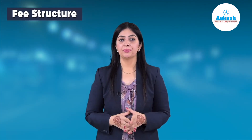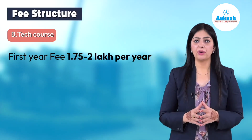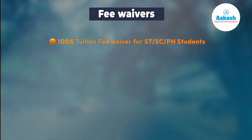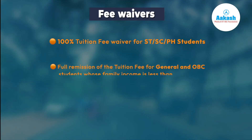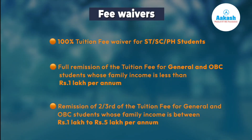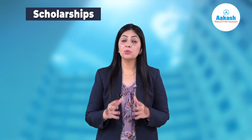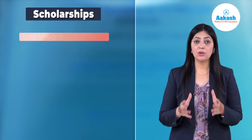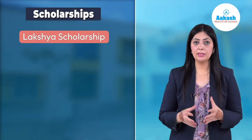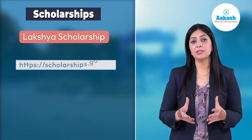Now let's talk about the fee structure. For the B.Tech course, the first year fee is between 1.7 lakh to 2 lakh rupees; therefore, the fee for the entire four-year program is somewhere around 8 lakh rupees. As per government norms, there are fee waivers: 100% tuition fee waiver for SC, ST, or physically handicapped students; full remission of tuition fee for General and OBC students whose family income is less than 1 lakh rupees; and remission of two-thirds of the tuition fee for General and OBC students whose family income is between 1 lakh to 5 lakh rupees per annum. NIT Warangal also offers scholarships to meritorious students; the Lakshya Scholarship is offered by alumni to economically weak students. For more information on scholarships, do visit the National Scholarship Portal.